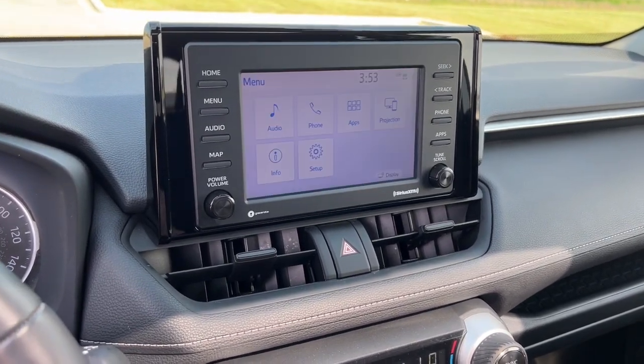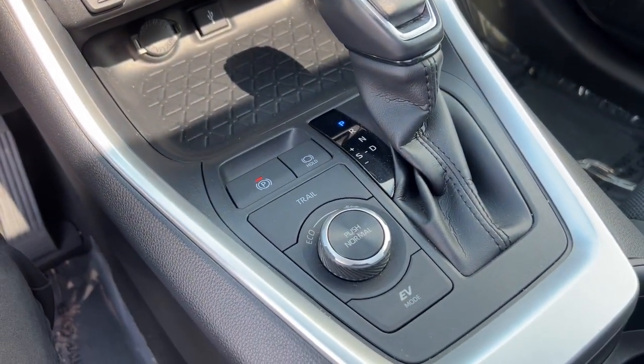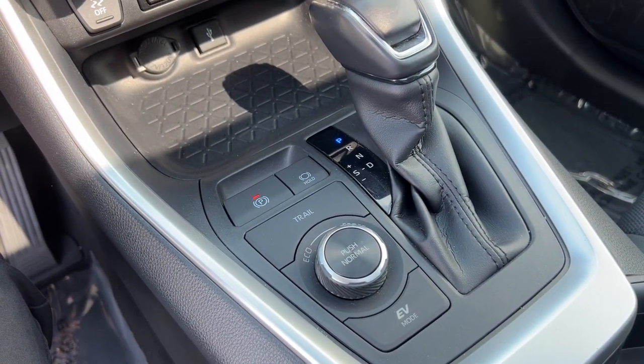Rear backup camera and heated front seats. Here are your different modes: your EV mode, your eco mode, and trail.